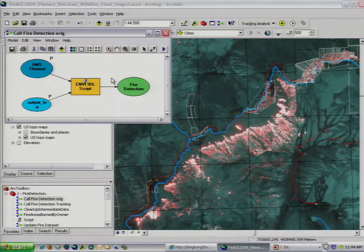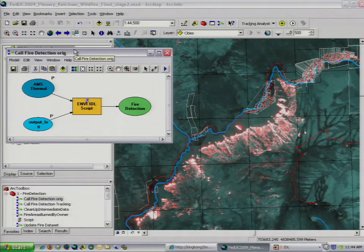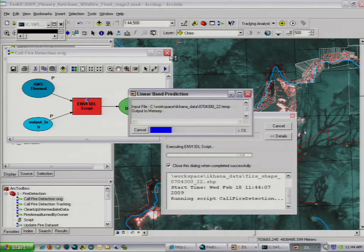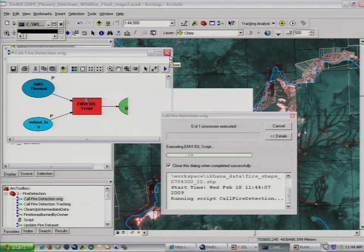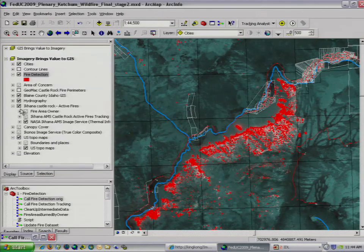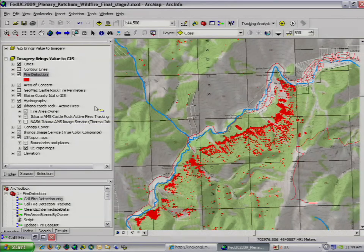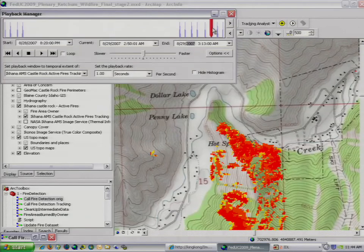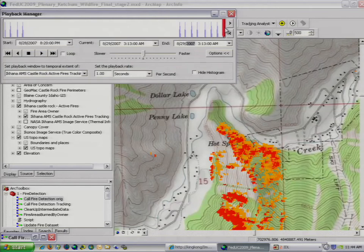We can also integrate our technologies at the functional level. With Model Builder, we can call those same Envy routines used to classify the active fires for one scene, except we can batch it and automate it across all of the images for the entire collection set. This means we can extract features from all the images, write them to the geodatabase, and have them immediately available in our GIS. Once we have the features separated from the image, we can interact with them with other layers in our GIS. Since this was collected over the duration of the fire — day and night — we can actually extract how the fire was moving over time and animate how the fire has been progressing over the landscape.